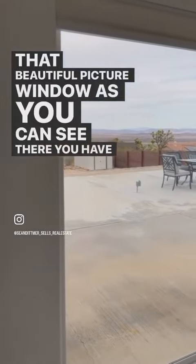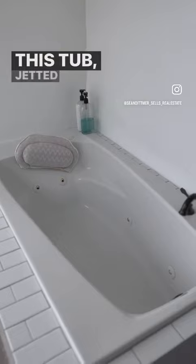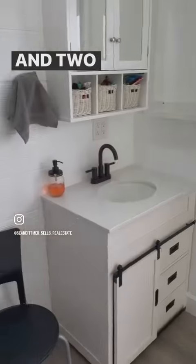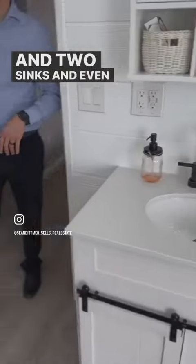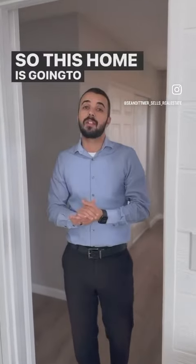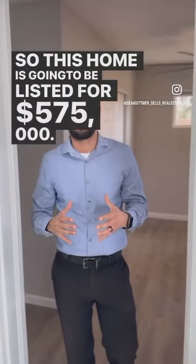It's a jetted tub, so you can enjoy that view — and even a door going out to the backyard. There are two sinks and even a walk-in shower. This home is going to be listed for $575,000 — absolutely gorgeous, here in Upper Friendly Hills.